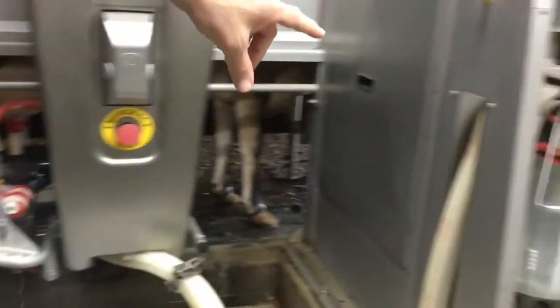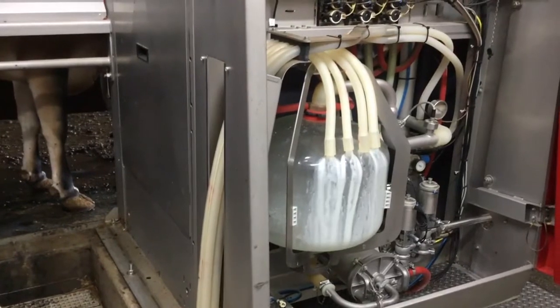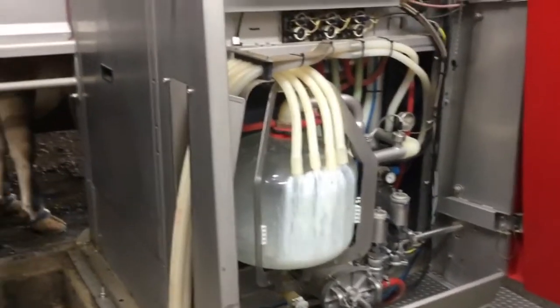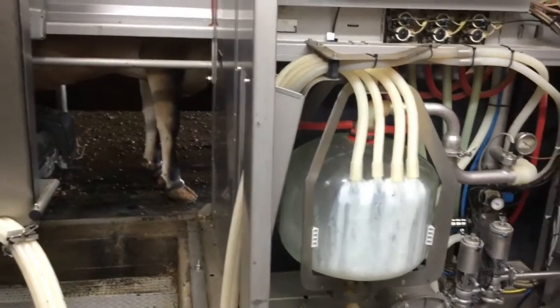Now as you see here — squirt! She's starting to put milk into the jug. Now right now our cows are being milked over three times a day. When the cows are given the option to come in by themselves and be milked, they're coming in over three times a day.